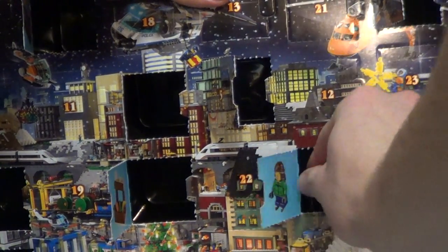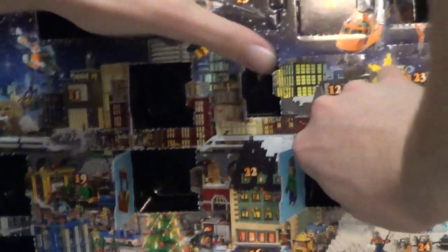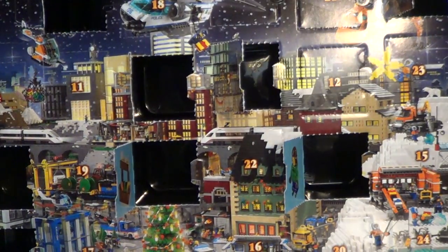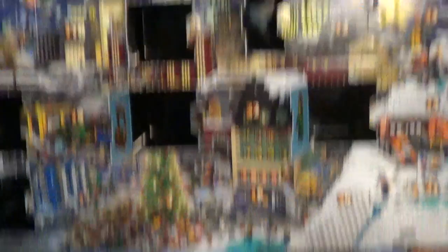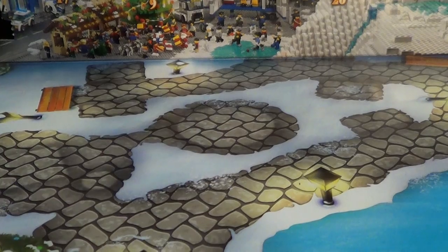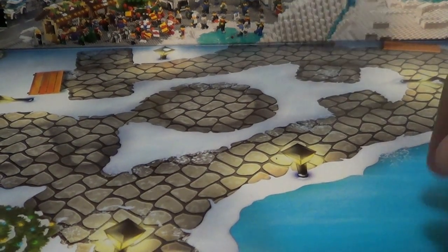Today we got another small minifigure, this time it's a girl, and she's on skis — or skates, I guess, she's on skates. So here it is. Move this down, move it out. She's probably going to be on the ice right here.